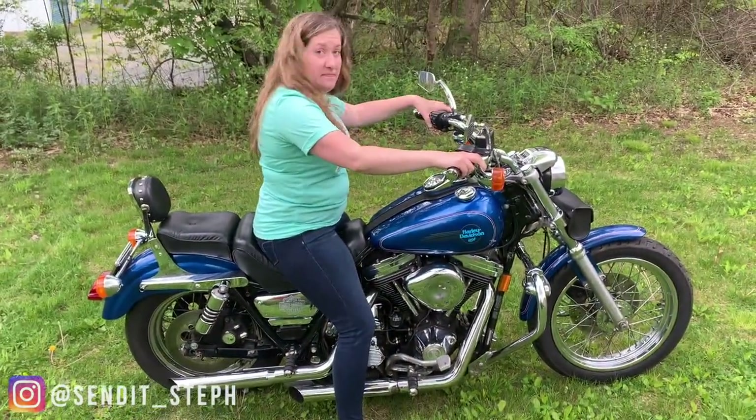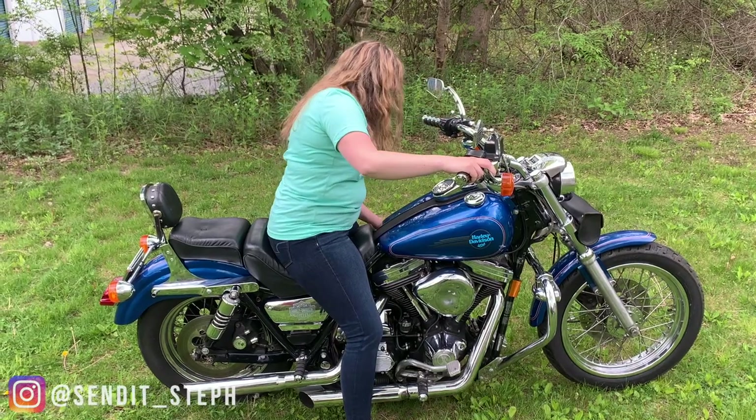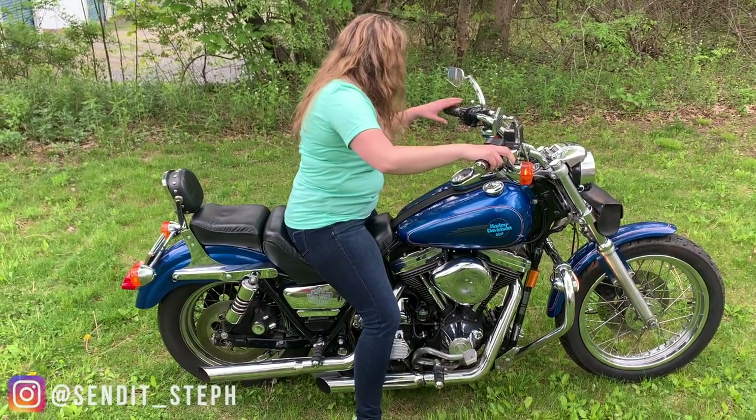Can we start her up? Yeah, if you want to fire it up. It's in gear. Don't go shoo-hooing into the neighbors.